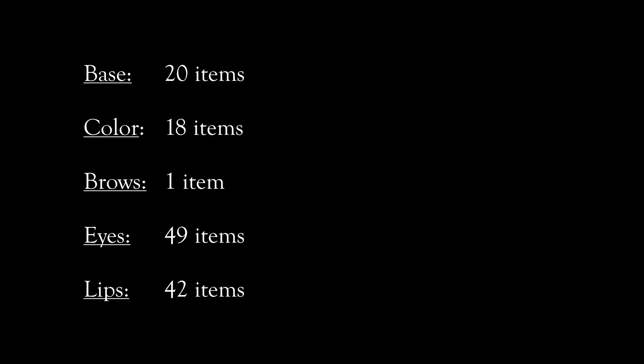My last category is lips. Here are the numbers in subcategories. My total number before my last-minute additions is 140, and the items I added while filming total six, so I have 146 total items in my collection. As a reminder, that is not counting my pans of eyeshadow individually — it's just counting them as palettes.